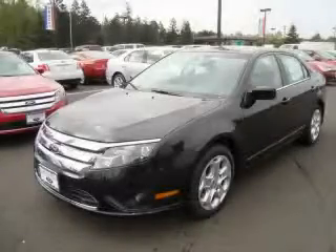Stop by today and test drive this automobile for yourself. Thank you.